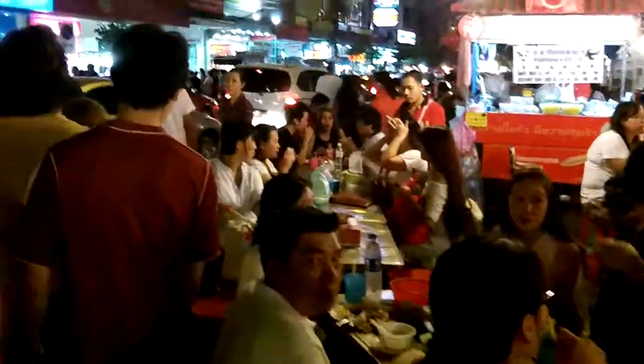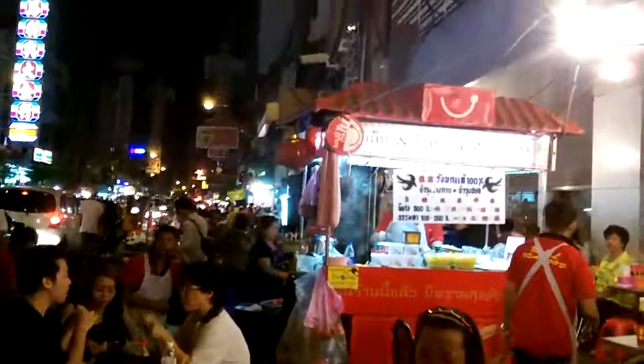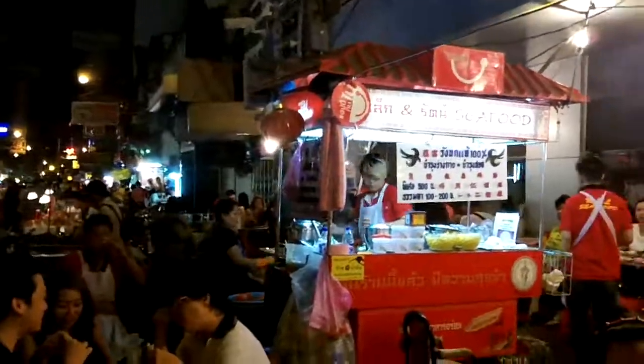Very popular area. Looks like a lot of tourists come here too. Another bird's nest soup thing.